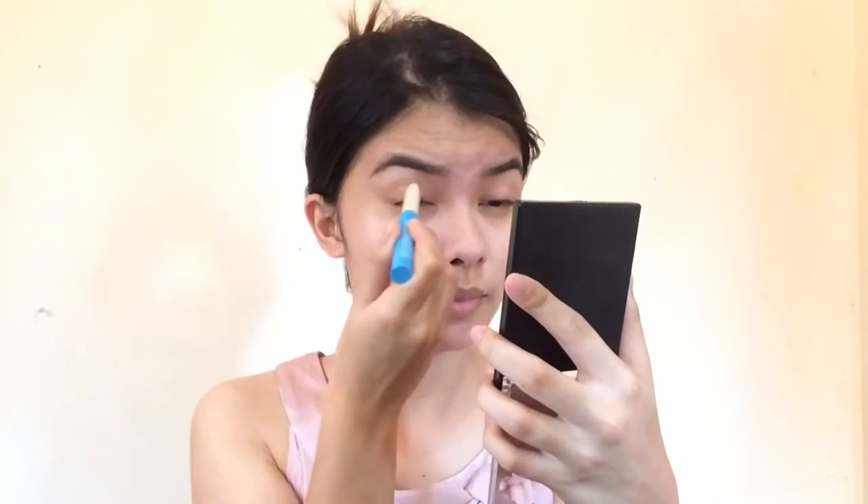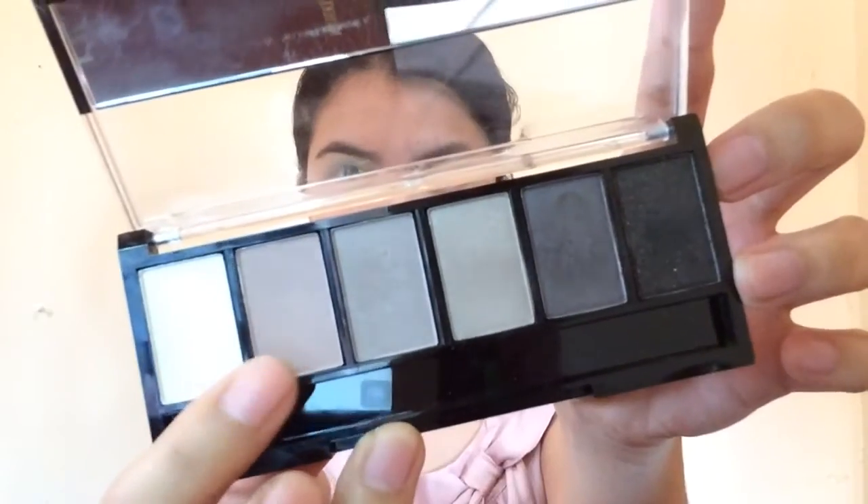So I'm done with my eyebrows and concealer. I'll be making a foundation routine soon and my eyebrow routine will be linked in the description box. So I'm just concealing my eyes in preparation for the eyeshadow, and I'm taking this white powder to set the concealer so that the colors will pop more.